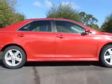Enjoy the drive and have peace of mind in this 2013 Toyota Camry. See us at Treasure Coast Toyota today.